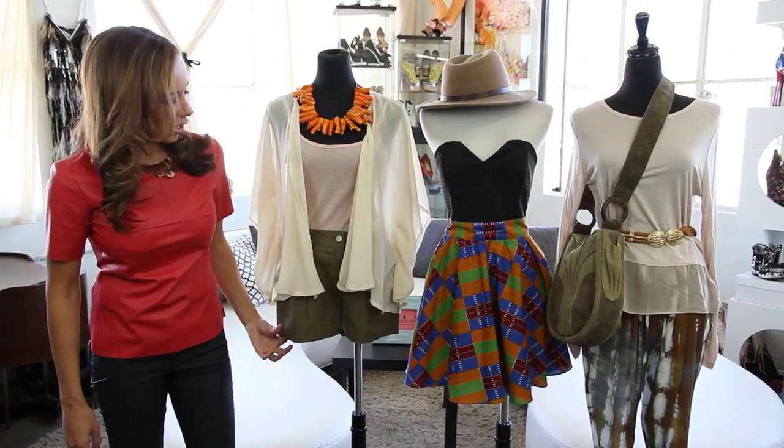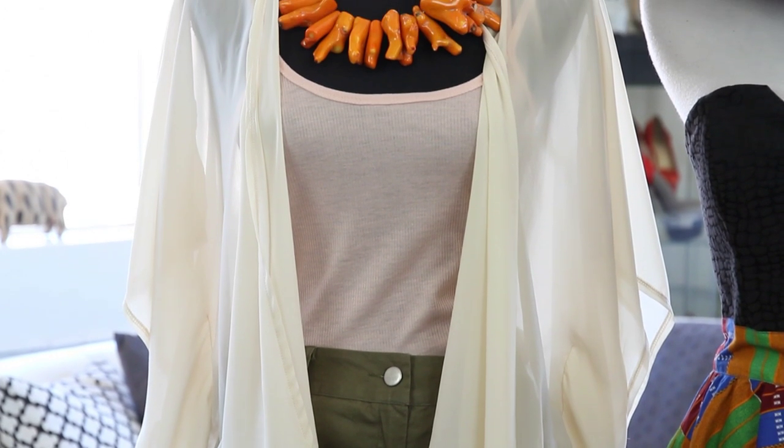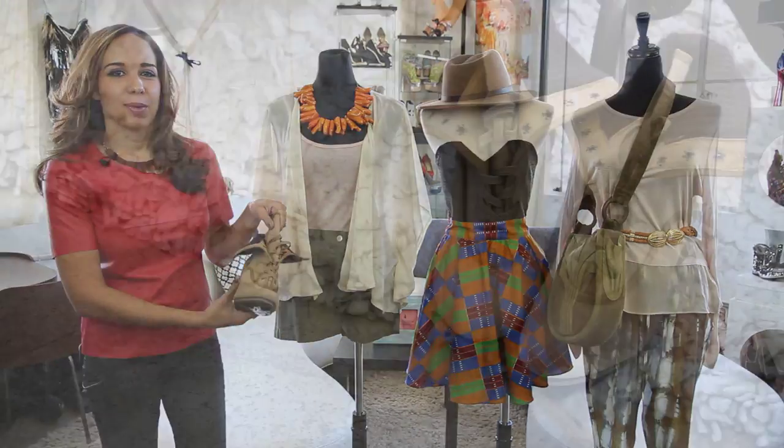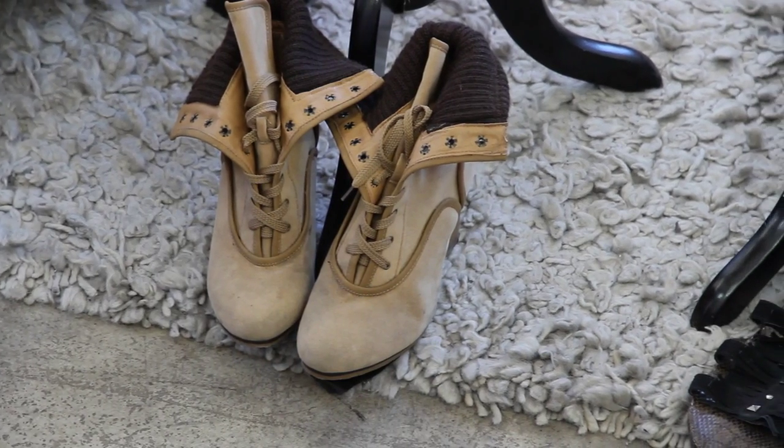The first way we have here is a look by Gypsy Junkies. We have the green khaki shorts, a tank top, and a sheer blouse to put over it. This look is going to keep you cool, and we also have some hiking boots by Bronx in case you encounter some terrain where you need a little bit of protection for your feet.